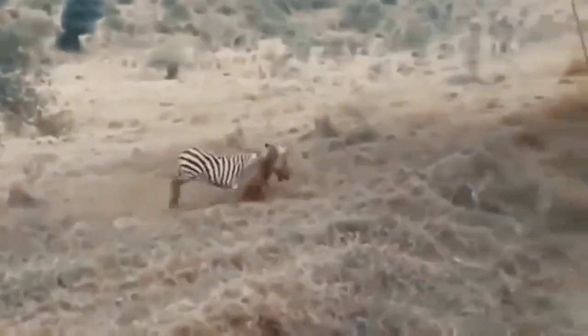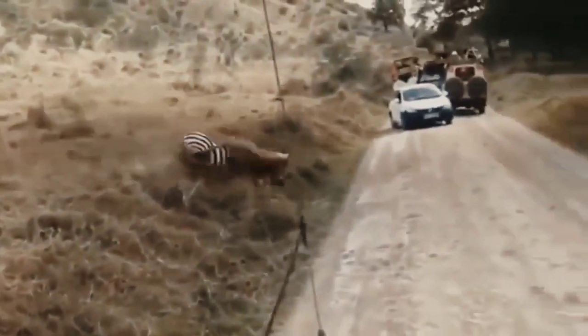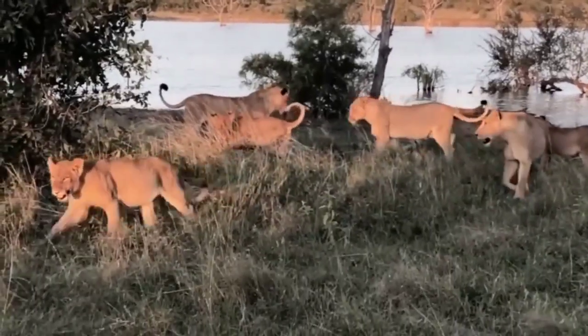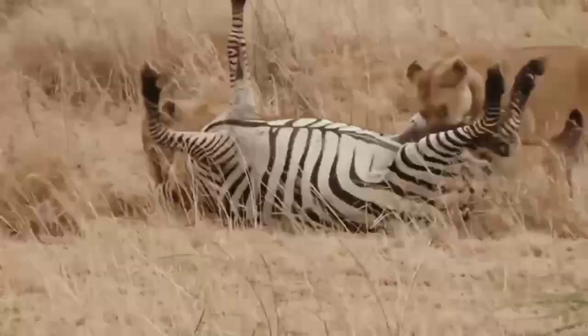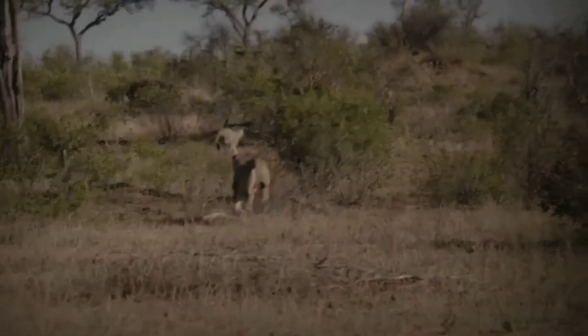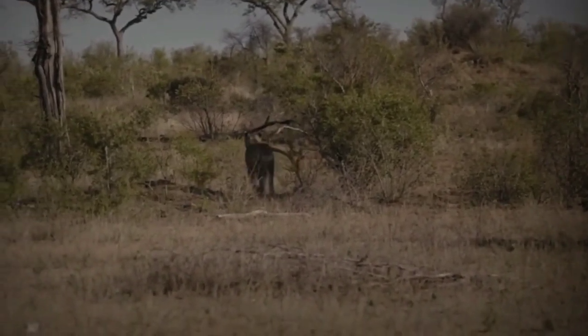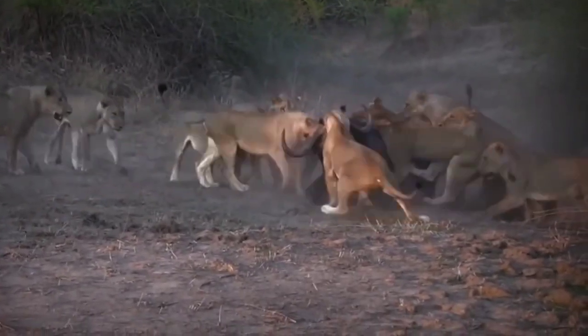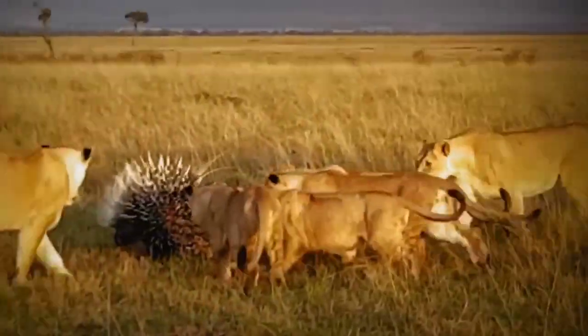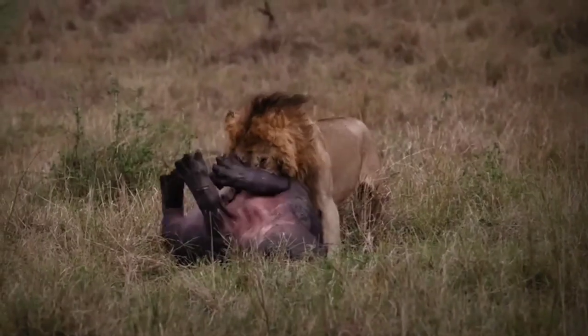Lions, on the other hand, are well known for their cooperative hunting techniques. Living in prides, these majestic felines form a coordinated team to take down larger prey such as zebras or wildebeests. The females use their speed and agility to drive the prey toward the waiting male lions, who use their brute strength to make the final kill. This teamwork and strategic planning make lions highly successful predators.